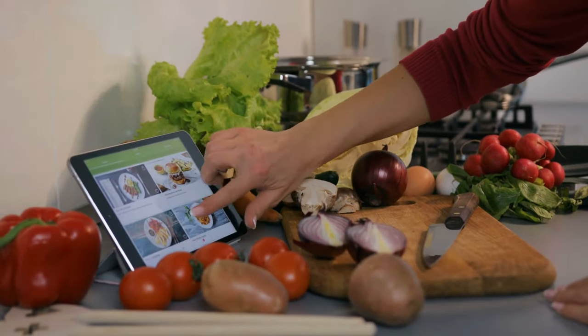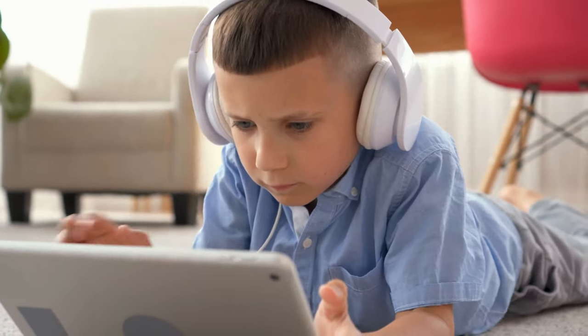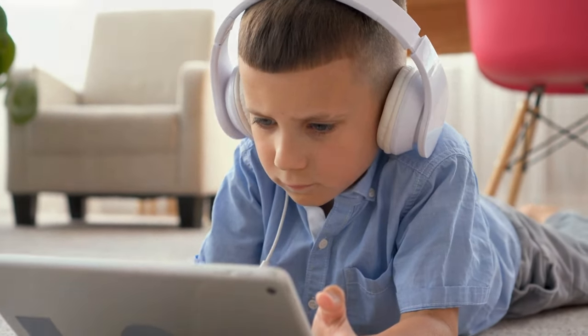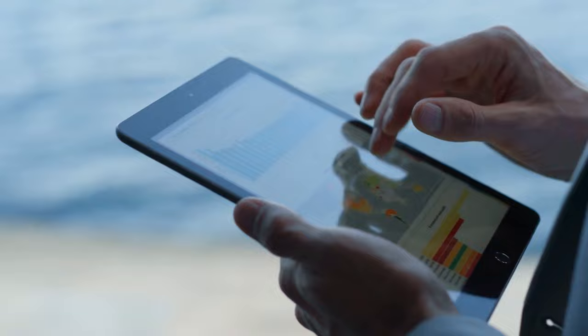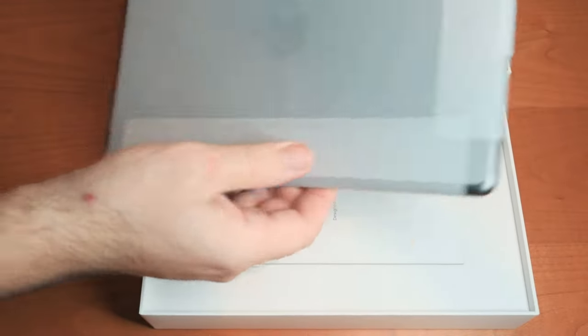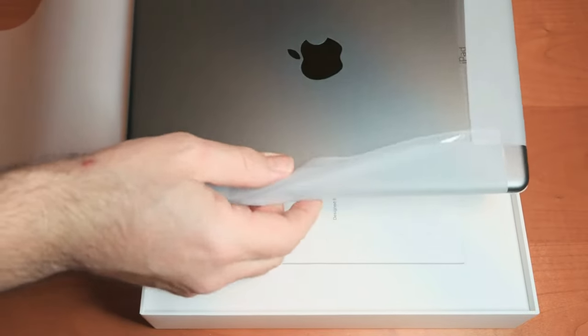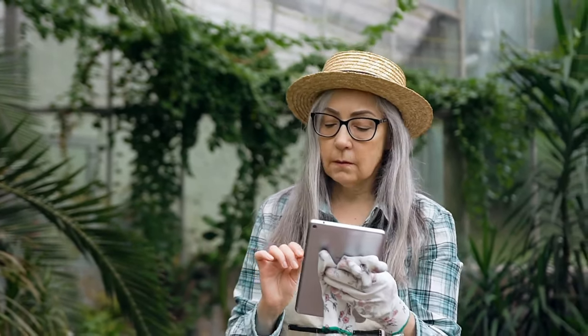The best cheap tablets are good enough to let you browse the web, watch videos and play games in comfort without costing you an arm and a leg. While the best tablets can cost upwards of $1,000 and come with a slew of premium features, you don't need to spend that much to get a great slate that will last you for years. There's a smorgasbord of slates from Amazon, Samsung and other companies that will give you plenty of value for not a lot of money.